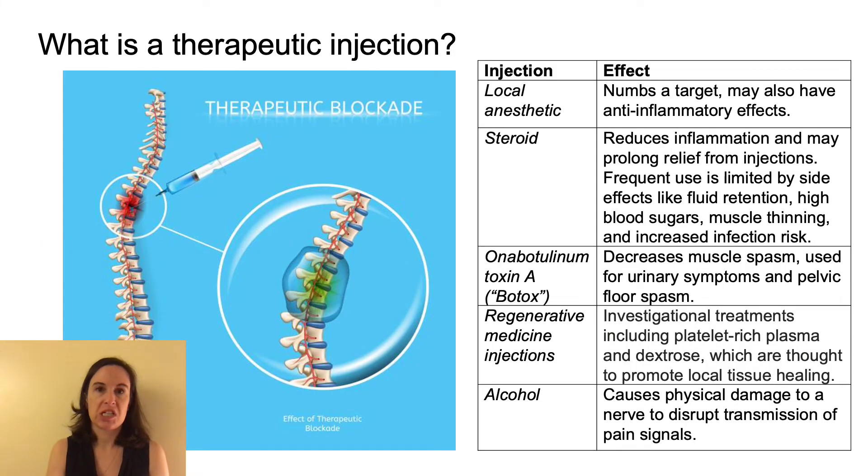A therapeutic injection is intended to provide longer-lasting relief than a diagnostic injection. A positive diagnostic injection does not ensure the success of a therapeutic injection, but suggests that the targeted nerve is the primary generator of the pain. Therapeutic injections frequently include both a local anesthetic and a steroid. Steroids are a class of medication that reduce inflammation, which plays a significant role in the generation of pain, so if inflammation can be reduced, pain can also be diminished.